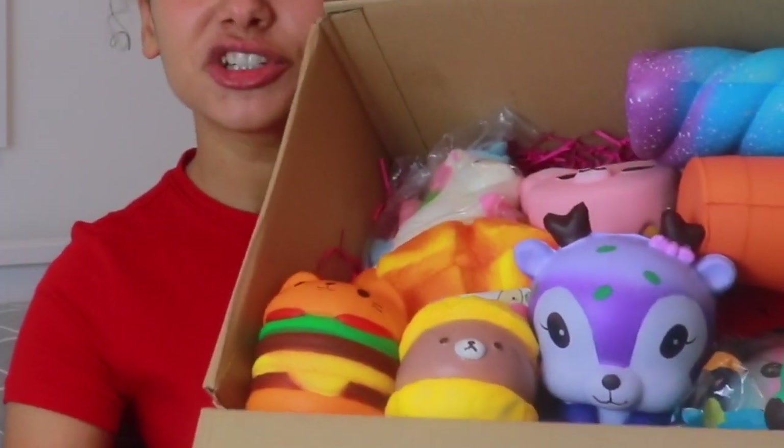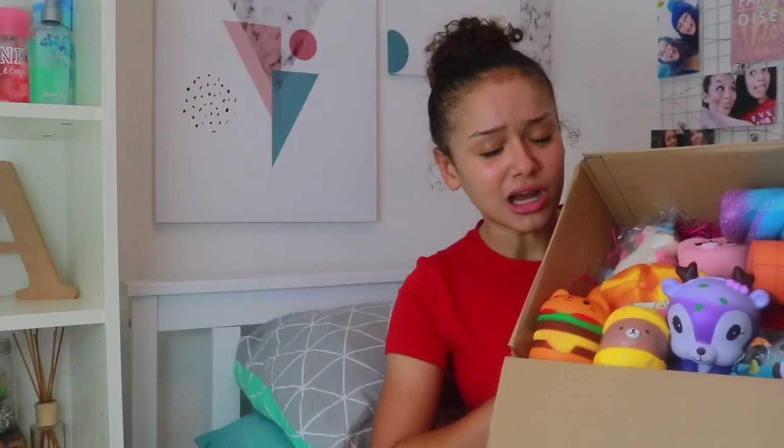Today I have a lot to tell you about and also to show you. I'm going to be announcing the winner of my big squishy giveaway, which includes all of these adorable squishies which I love so much.